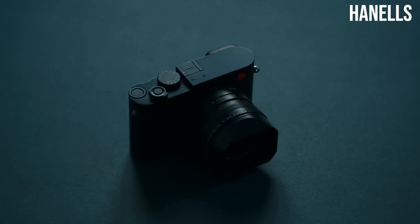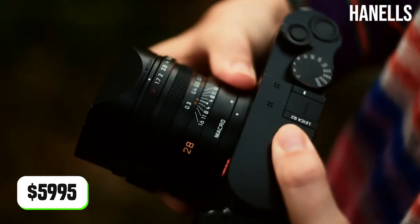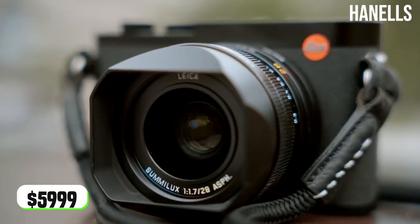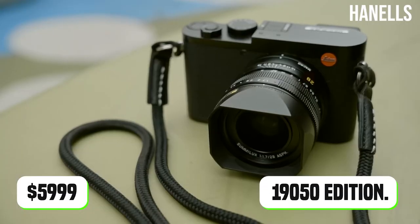Currently, the Leica Q2 camera goes for $5,995 for the standard edition and $5,999 for the Reporter Edition.